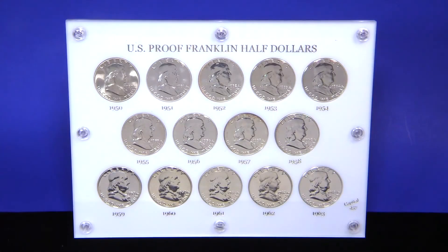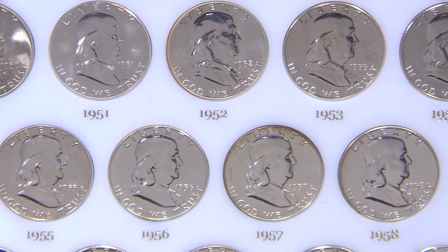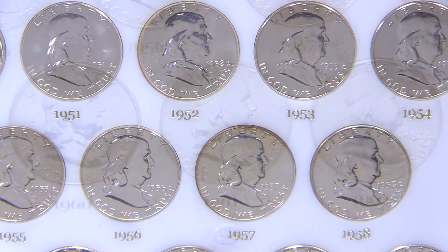The Franklin Half Dollar series ran from 1948 to 1963, but proof Franklin Half Dollars weren't produced until 1950.